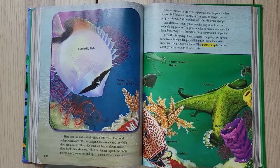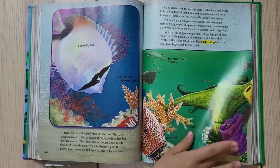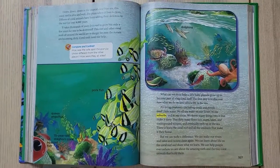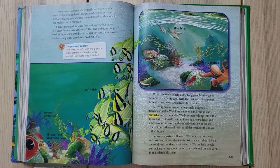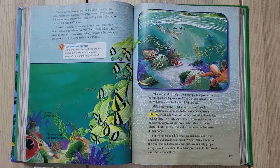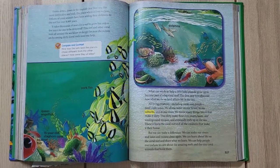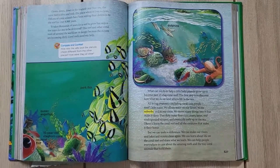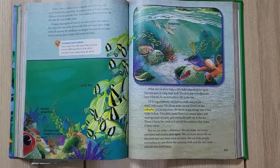Even tiny polyps have partners — the polyps get special food from golden plants living just inside their skin; in return, the plants get a home. This partnership helps the coral grow big enough to form reefs. Down, down, down in the tropical clear blue sea, this coral reef is alive and well. Zillions of coral animals have been adding their skeletons to the reef for over 8,000 years — it takes thousands of years for the reef to grow, but only a few years for it to be destroyed.